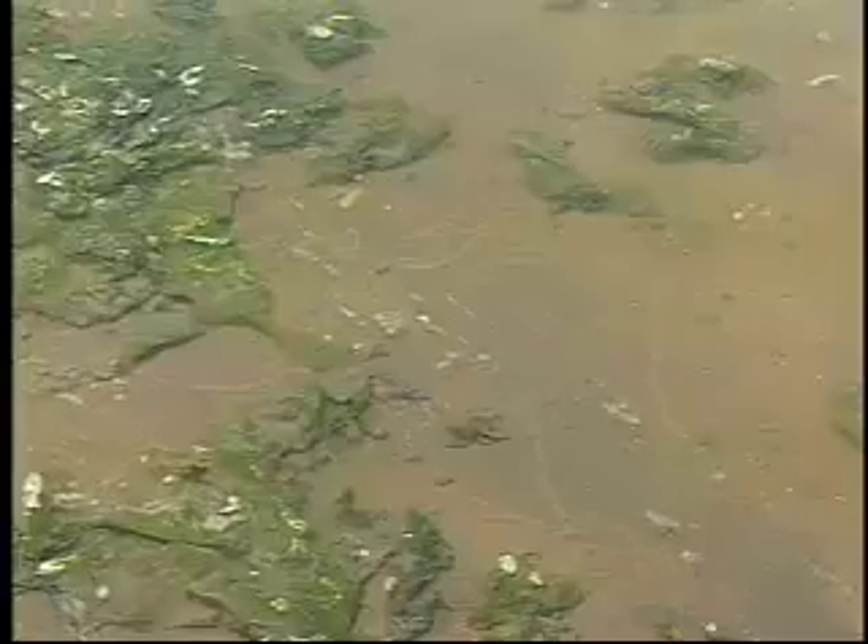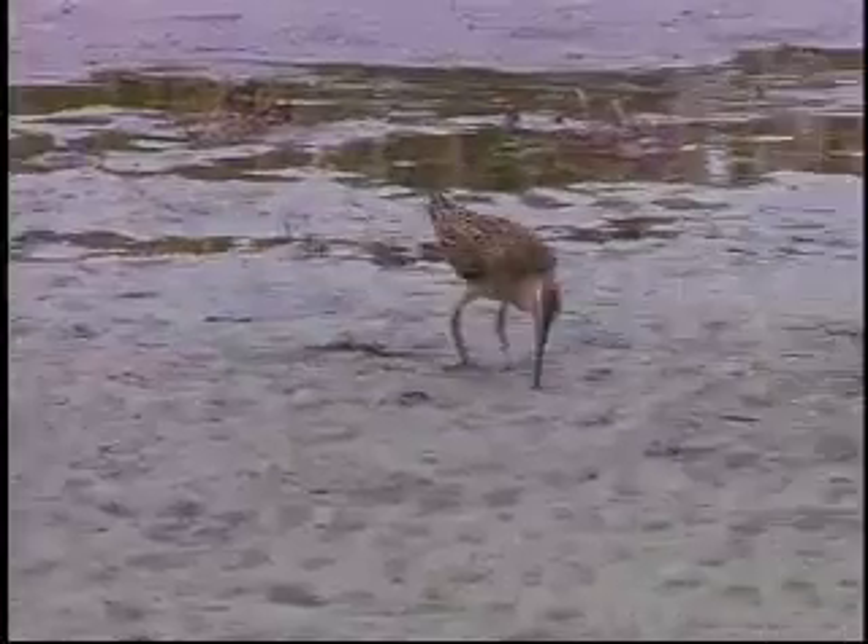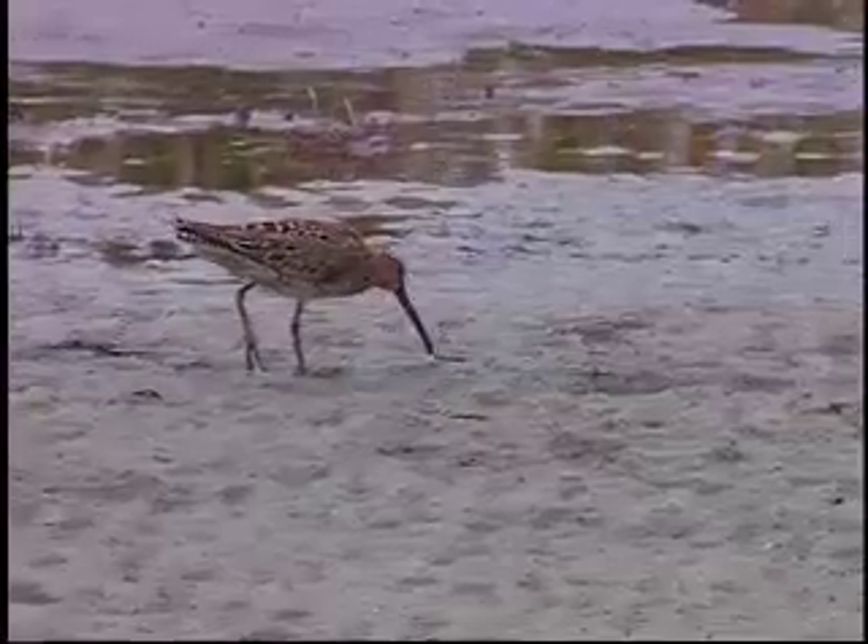Consumers are animals who eat plants, or eat other animals who eat plants, or both. They range in size from microscopic to large fish, birds, or mammals.